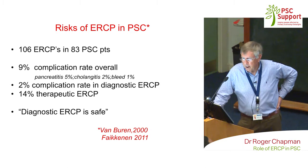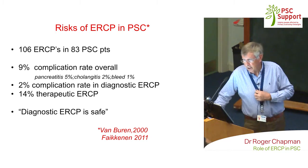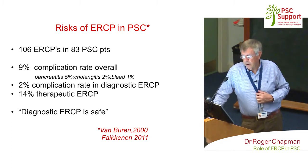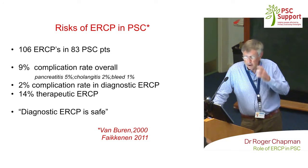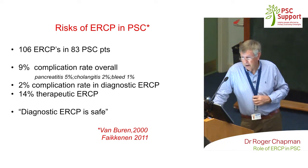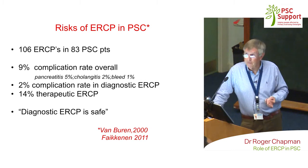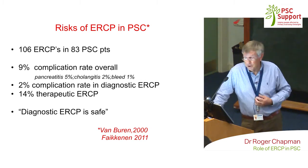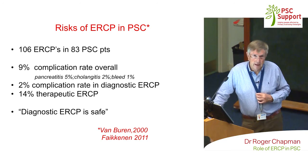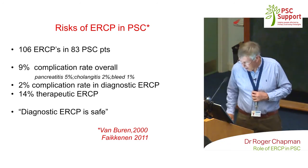The trouble with ERCP is that because it's invasive — you're putting a tube down and a catheter into the bile ducts — it does have complications. The complication rate for diagnostic ERCP is about 2%: one patient in 50 will have a complication of pancreatitis, which is usually mild, or inflammation of the bile ducts, or very rarely a small bleed. Diagnostic ERCP is safe, but clearly not as safe as MRCP where you don't put any tubes in at all. So we try and avoid ERCP until you absolutely need it for therapeutic reasons.